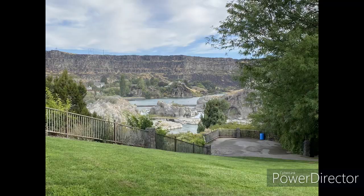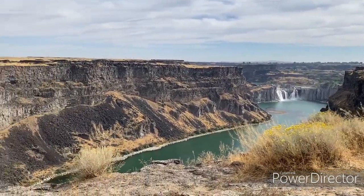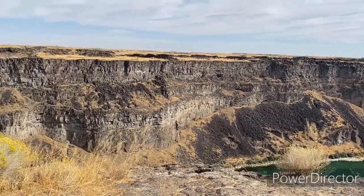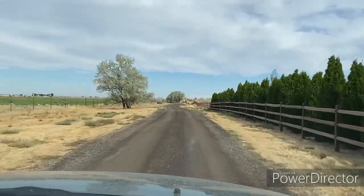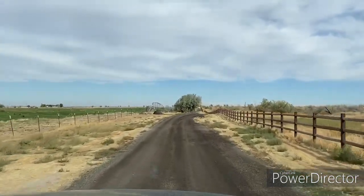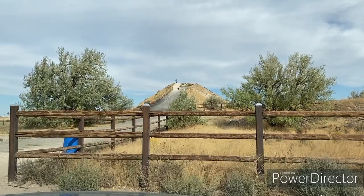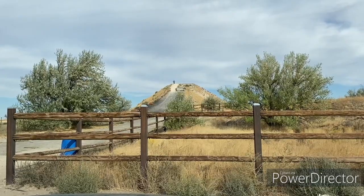We also decided to look at another area that they have on the Snake River there, and that is where Evel Knievel attempted his famous jump in his Skycycle. We're driving down the long gravel road that's headed towards the mound that had the scaffolding on it, where they launched his Skycycle rocket off of.